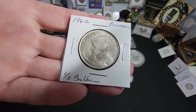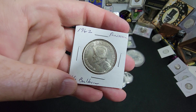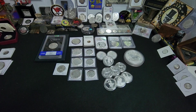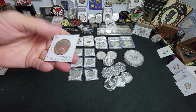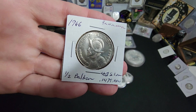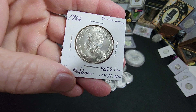1962 half Balboa from Panama. This one is 90% silver and is beautiful — a BU example there. Another Balboa, but this one's from 1966 and this one's only 40% silver. Very, very cool item to get your hands on.